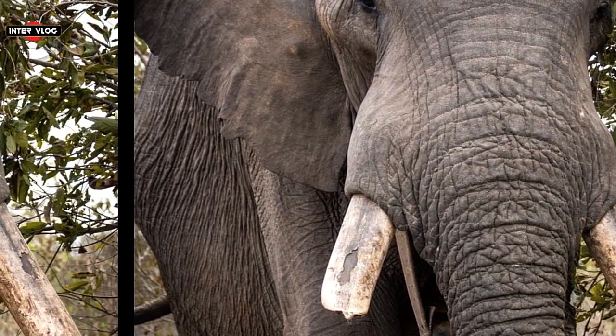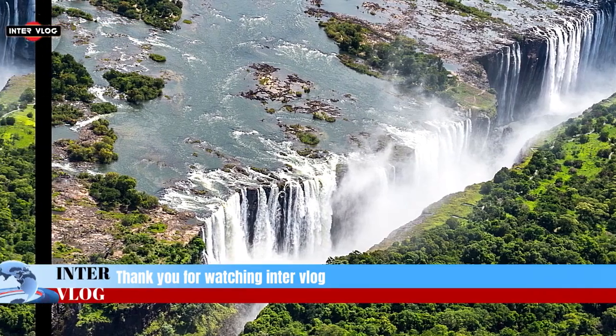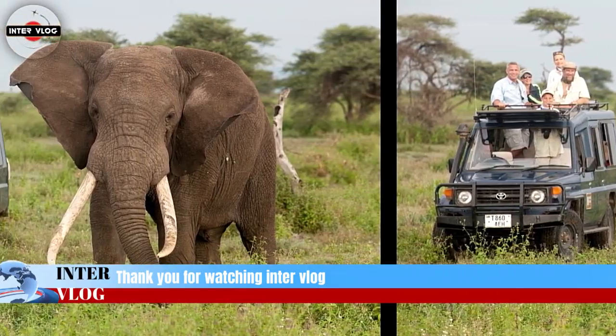This is the end of our program today. See you on intervlogs same time tomorrow. Thanks for watching — please like and subscribe to my channel and press the bell icon to get new video updates. Thank you for watching intervlog.